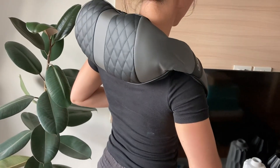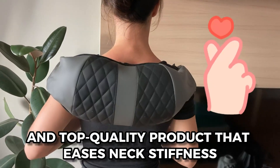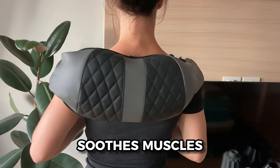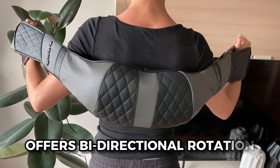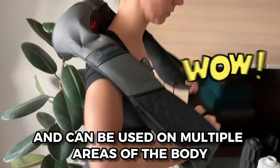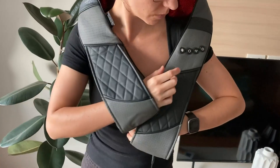In summary, the Shiatsu Back Neck Massager is a versatile and top-quality product that eases neck stiffness, eliminates fatigue, soothes muscles, and promotes blood circulation. It's portable, offers bi-directional rotation, and can be used on multiple areas of the body. With its sleek carrying case, it's ready to accompany you wherever you need it.